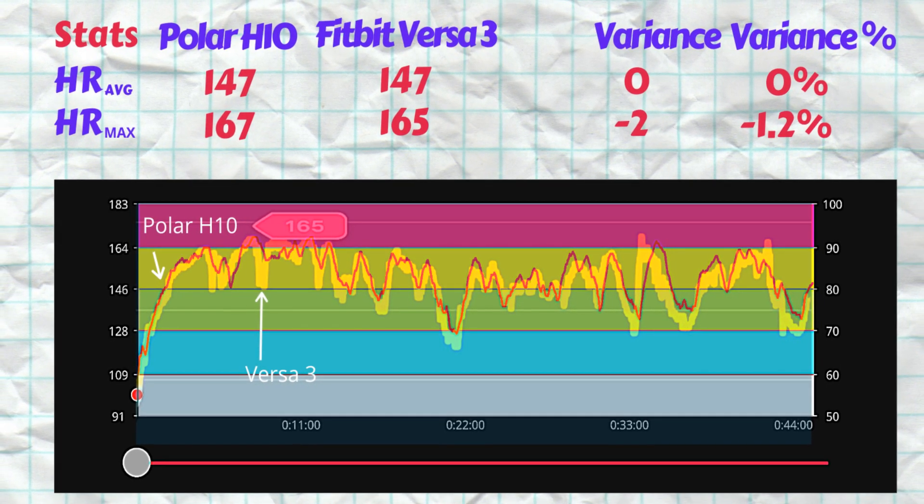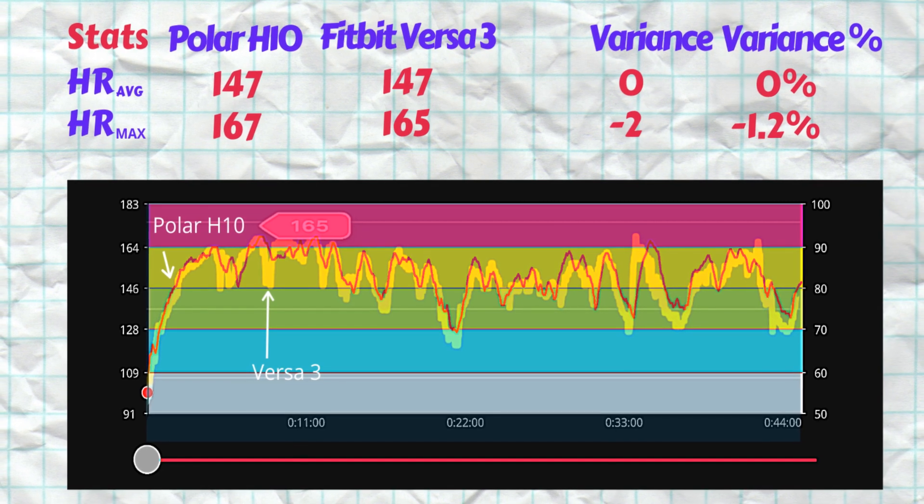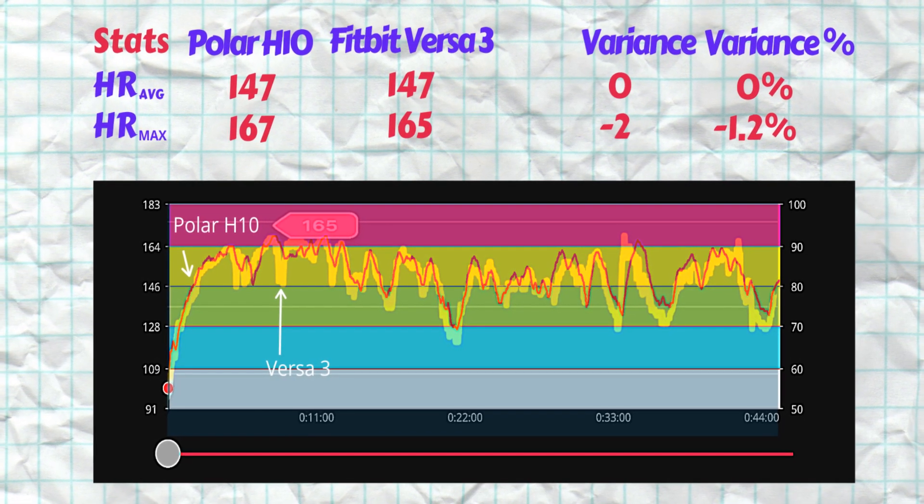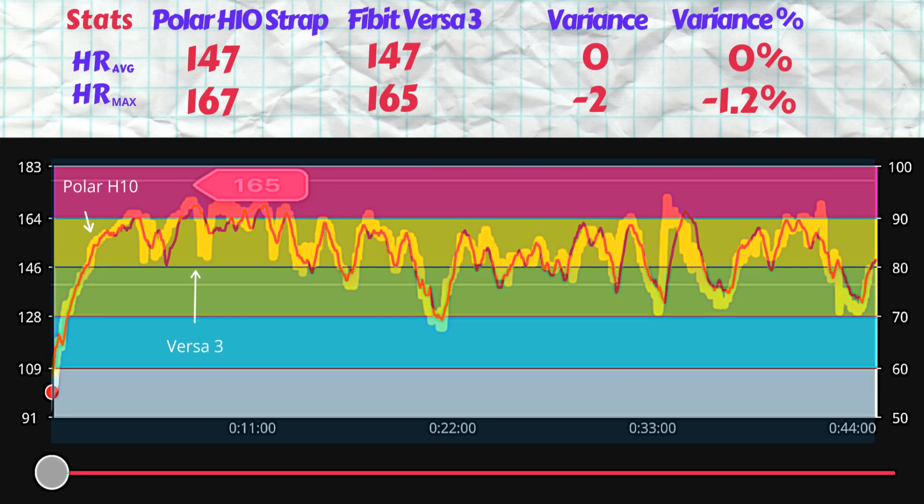We can see the watch measured an average heart rate of 147 beats per minute and a max of 165. The average heart rate is on the dot and in line with the Polar H10 ECG chest strap, while the max is off by just 1.2%. From the charts we can see why the average is generally on par with the chest strap — the troughs are well recorded, but in more than a few instances the troughs are lower and the peaks are higher than registered by the chest strap. These lows and highs are overstated and understated in a similar number of cases, hence the average is close to what is recorded by the H10 strap.